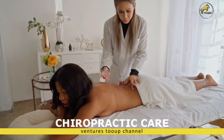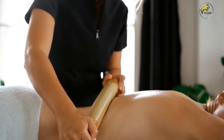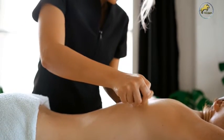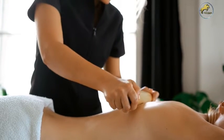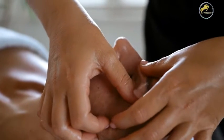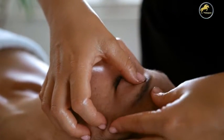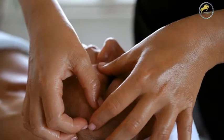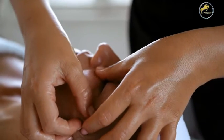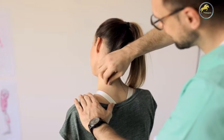When you receive an adjustment, do you know the medical and scientific reasoning behind it? Why do you experience the feeling of immediate relief after being adjusted by your chiropractor? Chiropractors adjust the alignment of the spine to help the body function at an optimum level and facilitate proper function of the nervous system. Chiropractors are trained to focus on the relationship between structure and function. This delicate relationship between structure and function preserves and restores health.